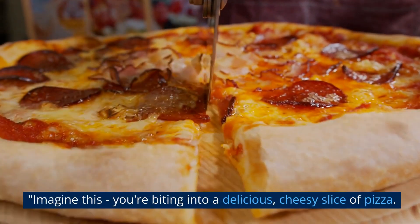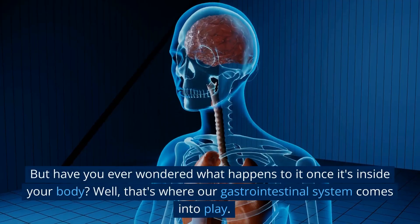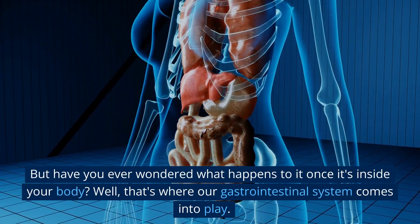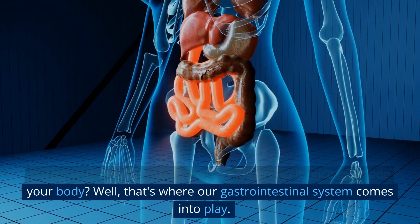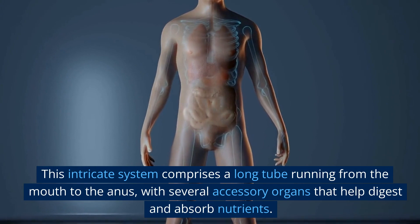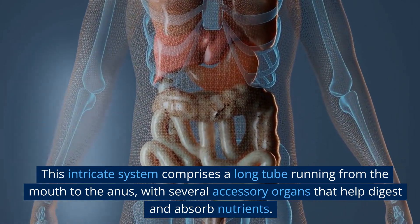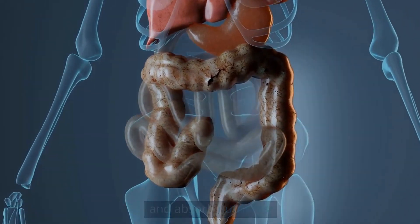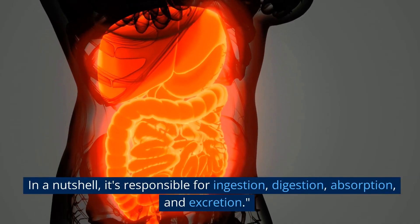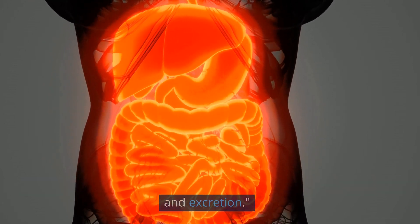Imagine this: you're biting into a delicious, cheesy slice of pizza. But have you ever wondered what happens to it once it's inside your body? That's where our gastrointestinal system comes into play. This intricate system comprises a long tube running from the mouth to the anus, with several accessory organs that help digest and absorb nutrients. In a nutshell, it's responsible for ingestion, digestion, absorption, and excretion.